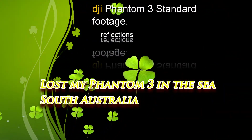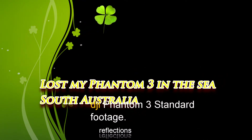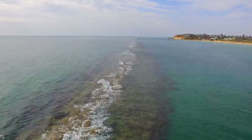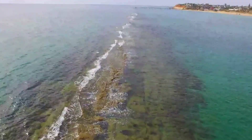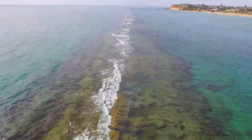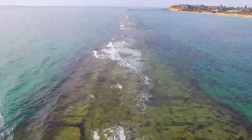It's a nice afternoon and I thought I'll take the opportunity to take my beautiful Phantom 3 to Old Port Nalunga and fly it over the reef. This was the best time of the day to do it because it was low tide and the reef was partly out of the water.